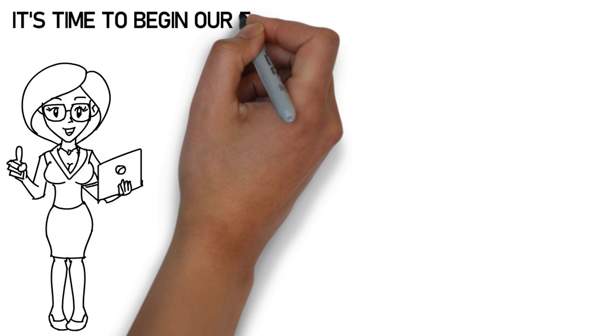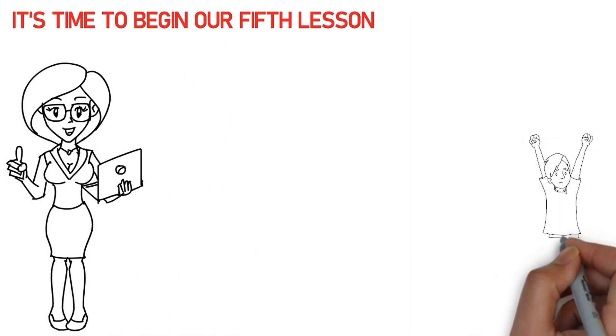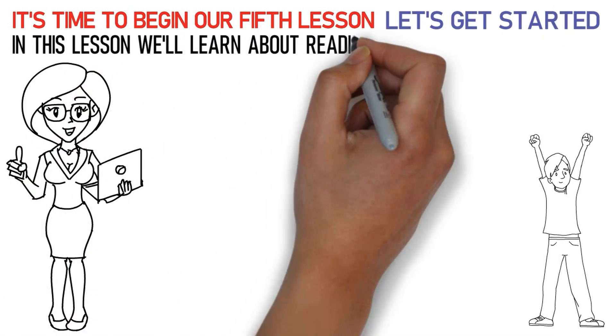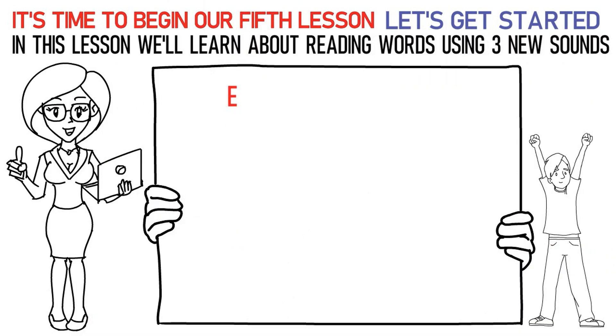Hello, kids! It's time to begin our fifth lesson. So, are you excited? Let's get started. In this lesson, we'll learn about reading words using three new sounds. The first sound is the EH sound. Say it like this: Fa, D, EH, D is fed.